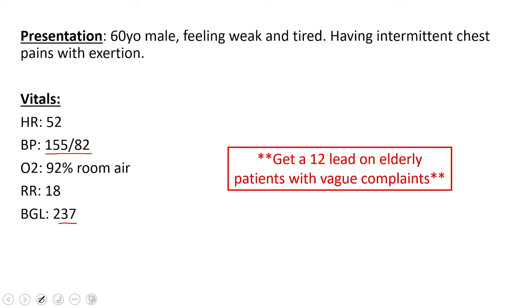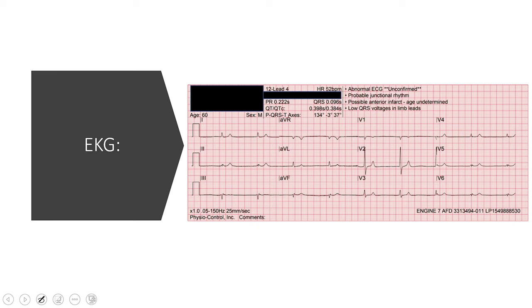Very important point here: when you have elderly patients with vague complaints, go ahead and get the 12-lead, because a lot of times the vague complaints are precipitated by something going on with the heart. It's a quick easy thing to either find a problem or rule out a problem right away. So we get our 12-lead and here's what you see — it's a nice clean 12-lead, good work Engine 7.